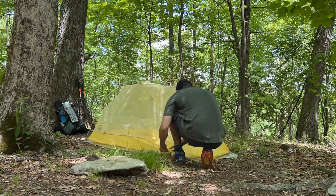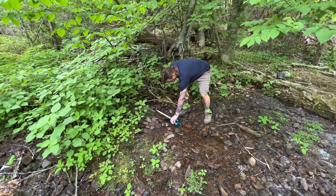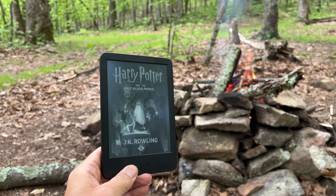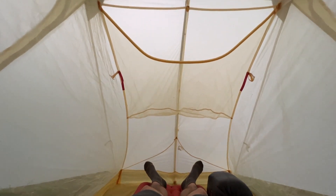For our last night, we camped near the Cornelius Creek shelter. It had a good water source, we were able to make a fire, and I was finally able to catch up to where my daughter is on Harry Potter. It even rained, which was incredibly relaxing — just laying in the tent listening to the rain.